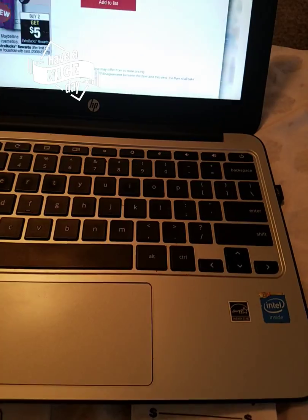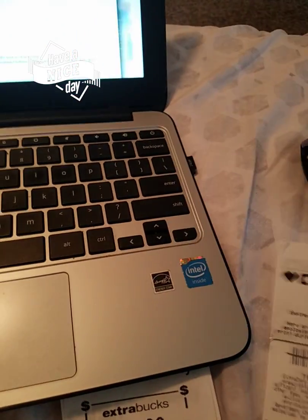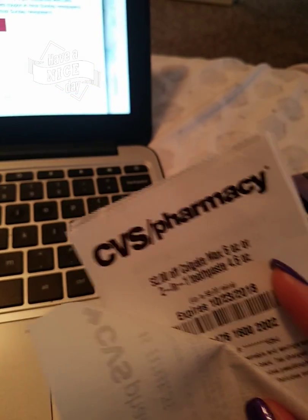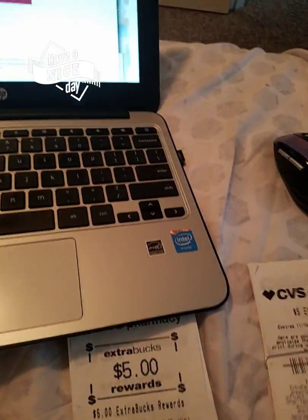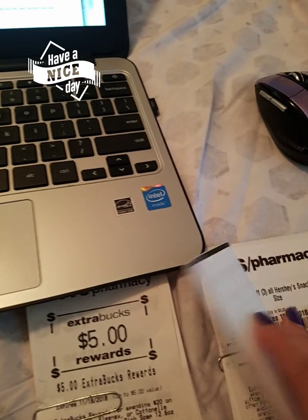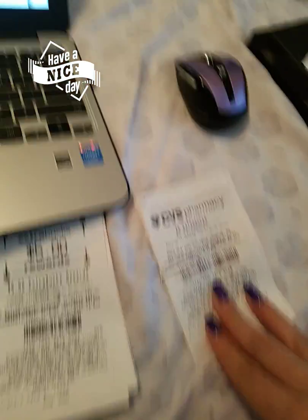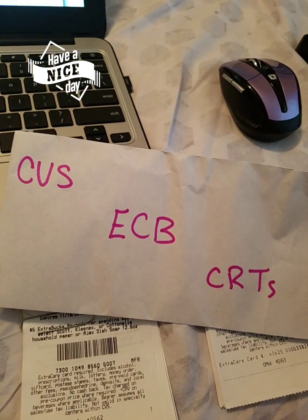I just use different phone numbers. I'm trying to make sure I have every account organized — I have ExtraCare Bucks here, and this one had to be manually printed out because it didn't automatically come out after my deal. I have the CRTs printed out from the box where you put your phone number in, and I have that for every account. They're clipped together per account — very simple, nothing crazy. I put them in a little envelope when I go in the store.